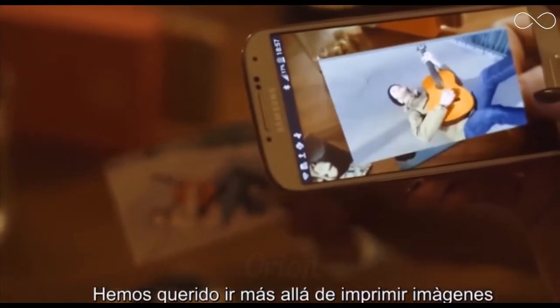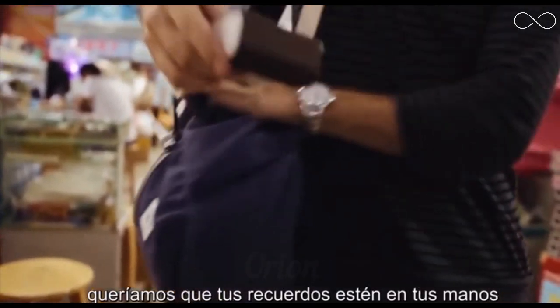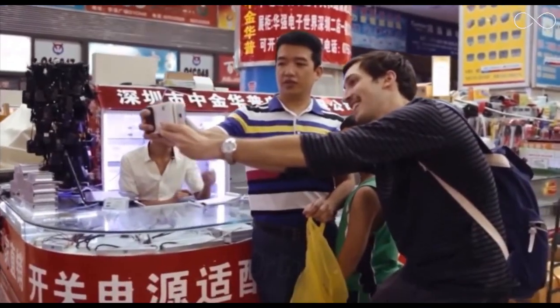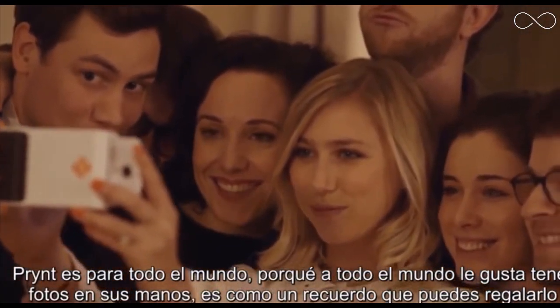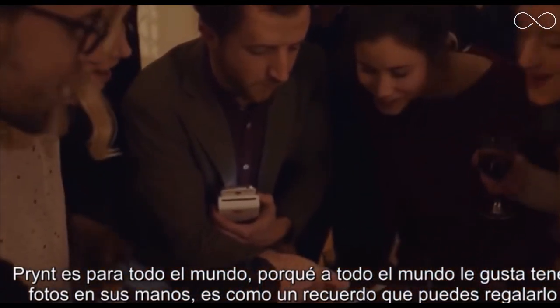We wanted to go further than just printing pictures. We wanted to bring memories that you could hold in your hands and that you could give away whenever you wanted. Print is for everybody, because everybody likes a printed picture that you can hold in your hand. It's like a memory that you can give away.